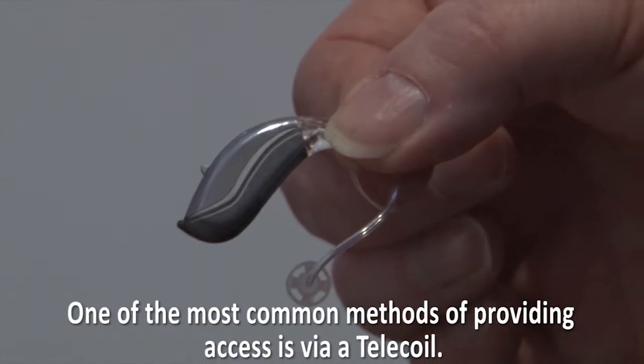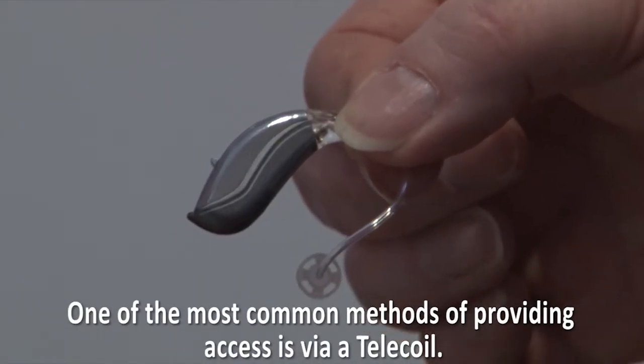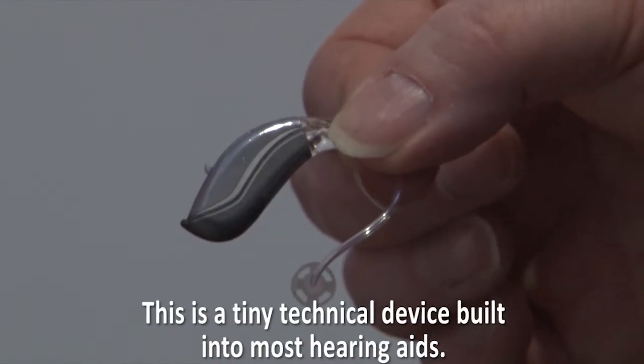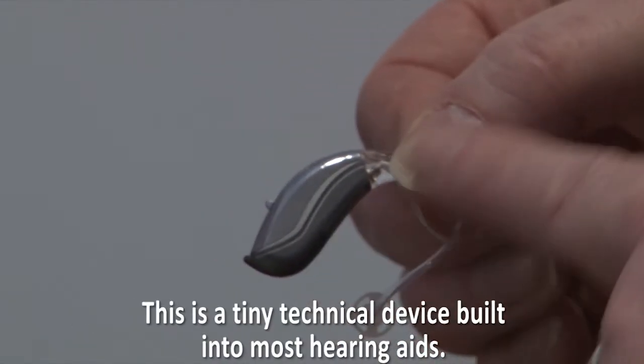One of the most common methods of providing access is via a telecoil. This is a tiny technical device built into most hearing aids.